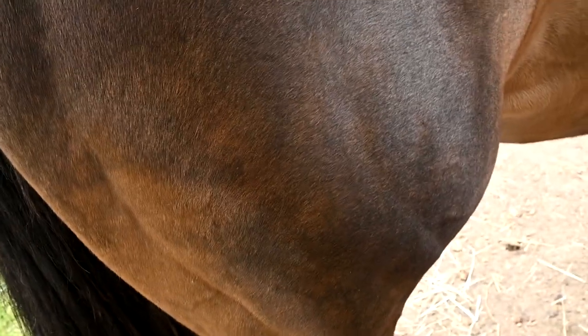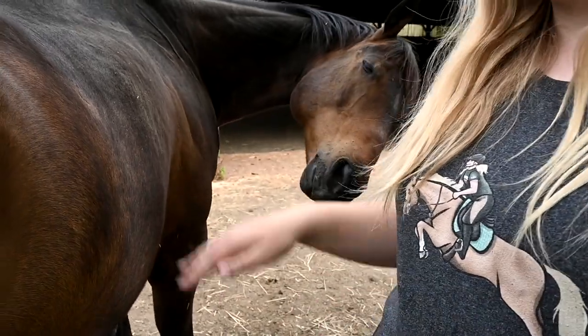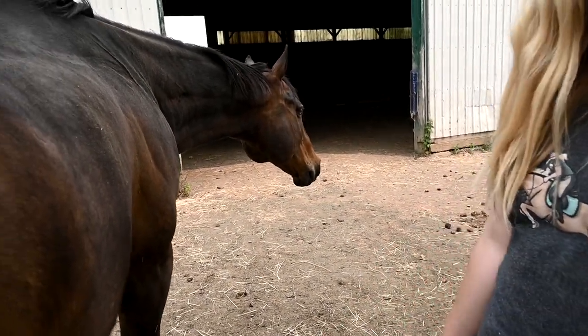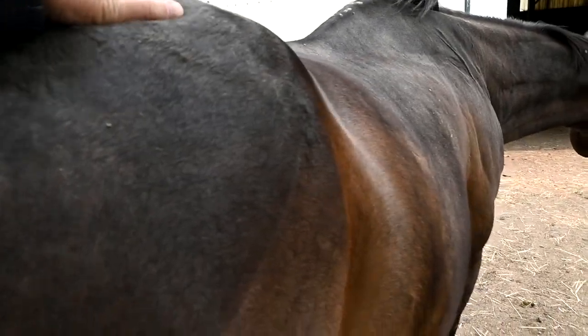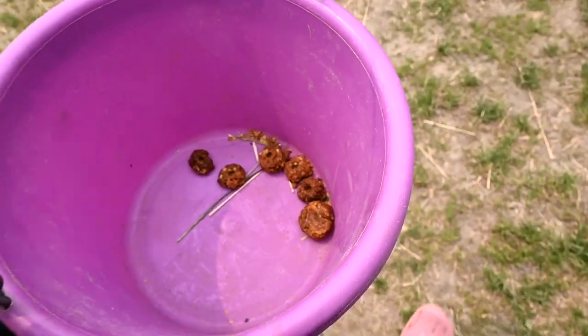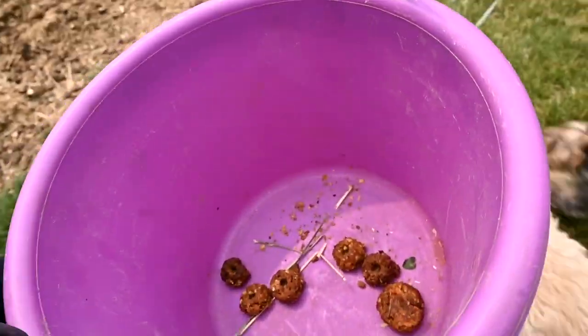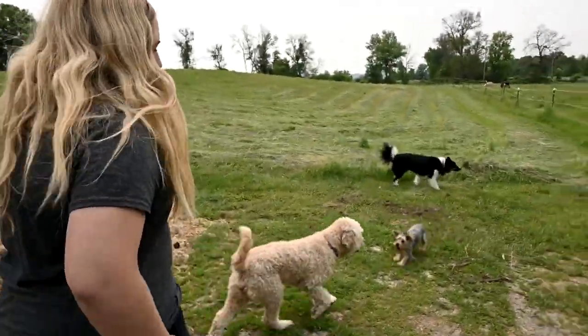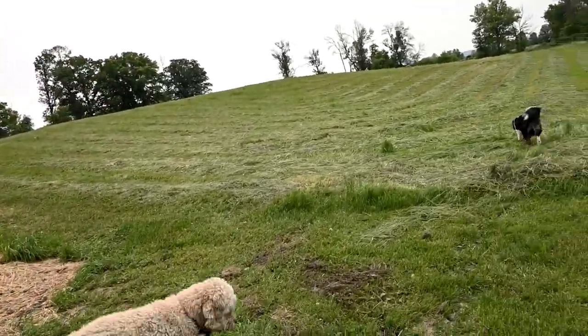Look at the dapples on Chino — wait, from far away they look like dapples but I guess it's just coat texture. Wow, he still has so much muscle. He's such a big, tall horse. He's just like, 'Oh, rub my butt.' Storm does this too. Chino will literally just stand here while I rub his butt. All right, competition is on — we're gonna give them the opportunity to choose which treat they like.